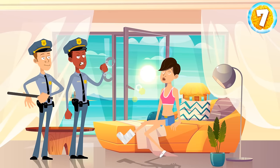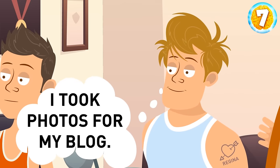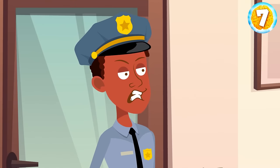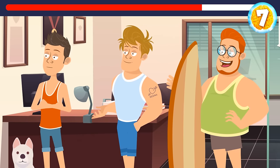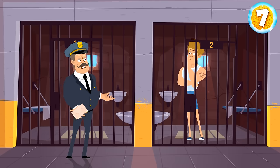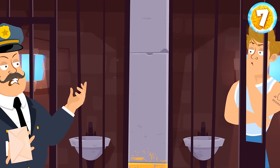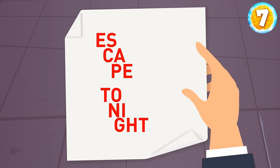The police arrested Regina. They also detained three suspicious men. Jake said he'd been walking with his dog nearby. Bill said he'd been taking pictures for his blog. And Fred said he always surfed on that beach. Who is Regina's accomplice in the robbery? It's Bill — take a look at his arm, he has a tattoo with Regina's name. The next evening, prison guards intercepted a letter from Regina to Bill, but it was encrypted and the ink was going to become invisible in 10 seconds. It says: Escape tonight.